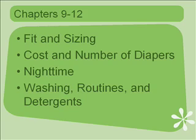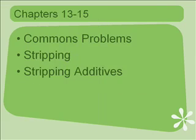Chapter twelve covers washing routines and detergents — what works, which detergents are good and which ones are the best. In chapters thirteen through fifteen, I go into common problems, stripping your diapers, and the additives you can implement to aid in the stripping process.